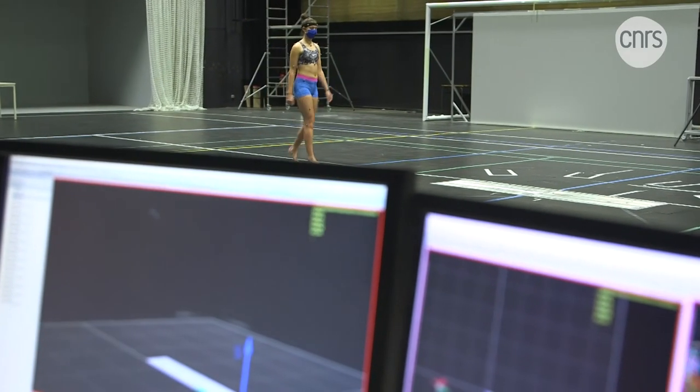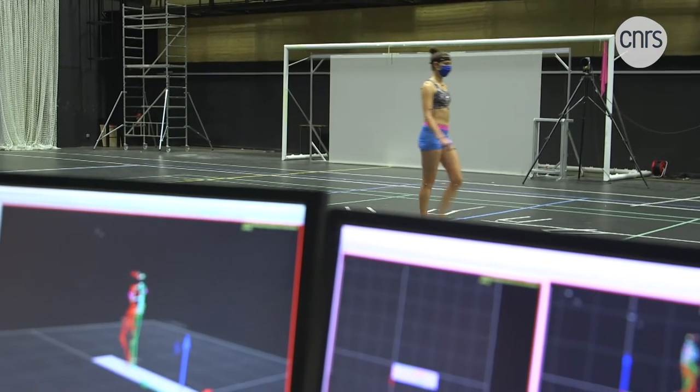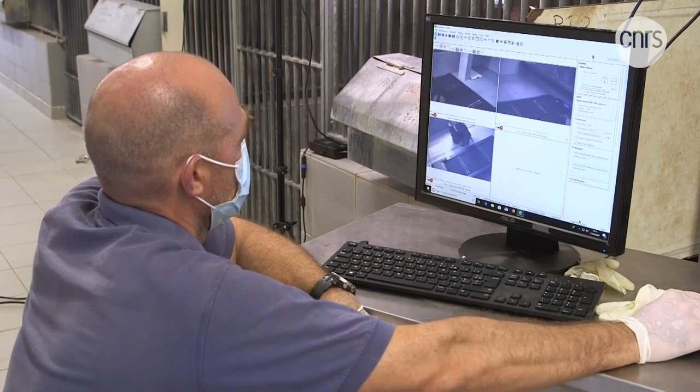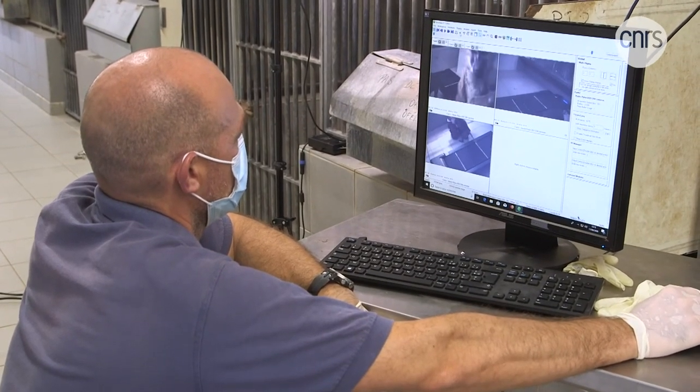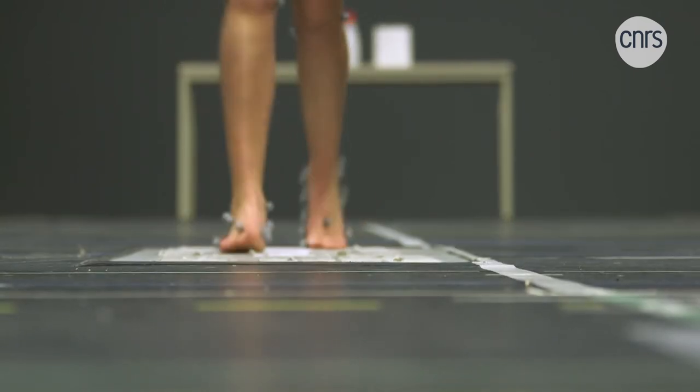Whether it's about gaining a better understanding of one of the most distinctive features of human beings, or finding applications in robotics or in the medical field, the HOBIS project will continue to fuel our constant march towards knowledge and progress.